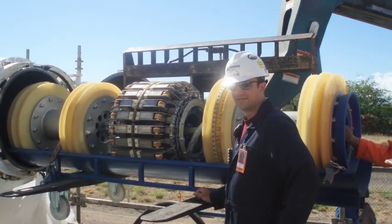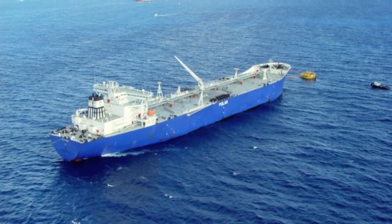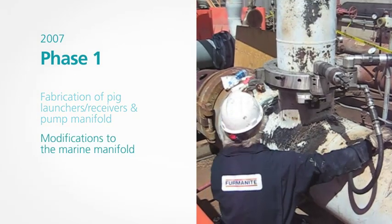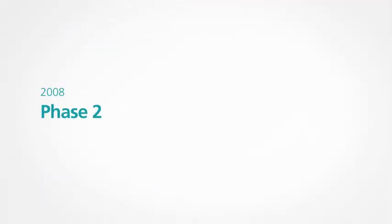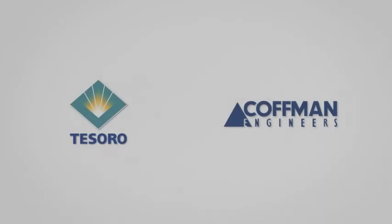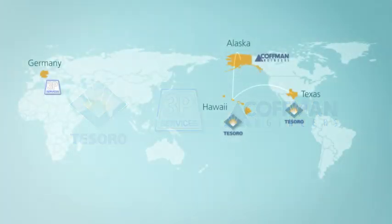Few vendors can supply the needed bi-directional technology, and there are tight and busy schedules for ship cargo delivery. The project must be broken into two phases. Phase 1, 2007: fabrication of pig launcher receivers and pump manifold, modifications to the marine manifold, and additional piping to a freshwater supply tank, Tank 902. Phase 2, 2008: the implementation and execution of the actual ILI. In January 2008, Tesoro and Kauffman Engineers will link with 3P Services out of Germany — by then a global team with far-ranging experience and broad histories of innovation and expertise.